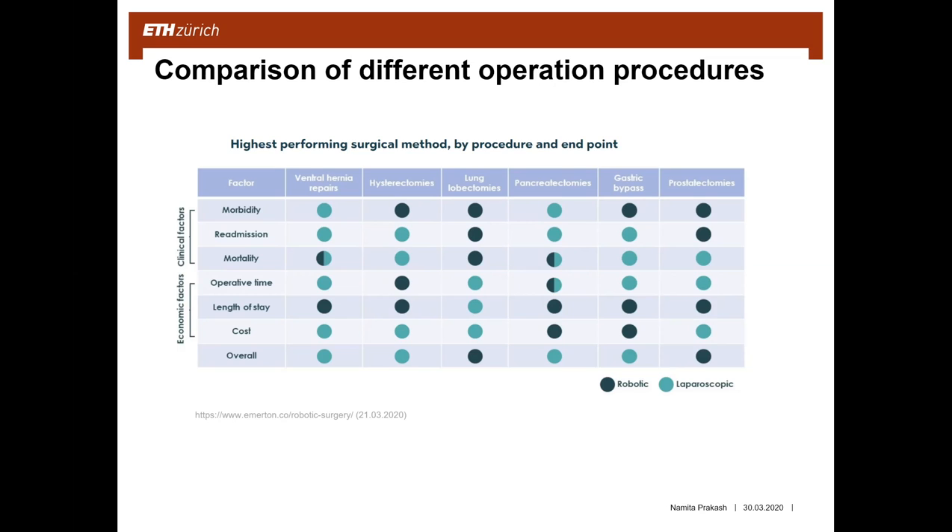What can also be noticed is that the length of stay of a patient has been reduced with robot-assisted surgery. However, overall, the laparoscopic method still has a higher performance, because there are some limitations of robotic surgery which do not allow it to perform better compared to the laparoscopic method.